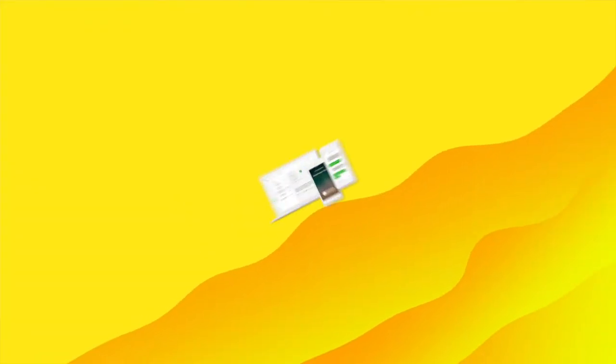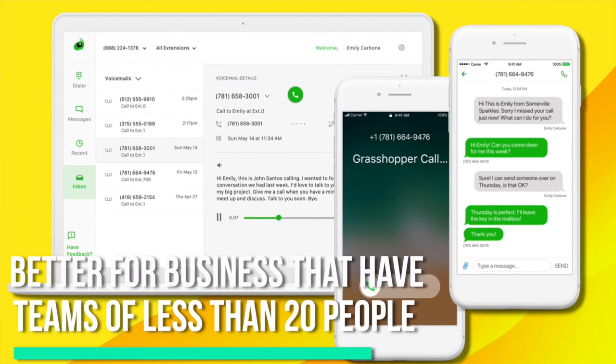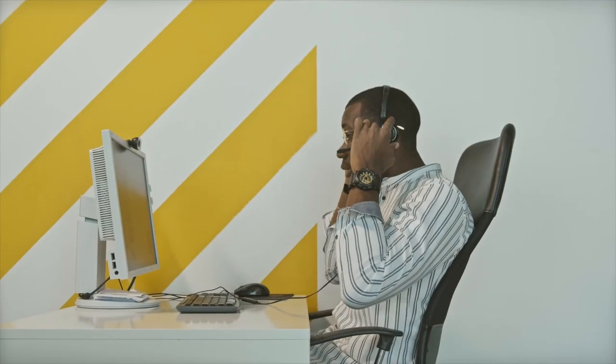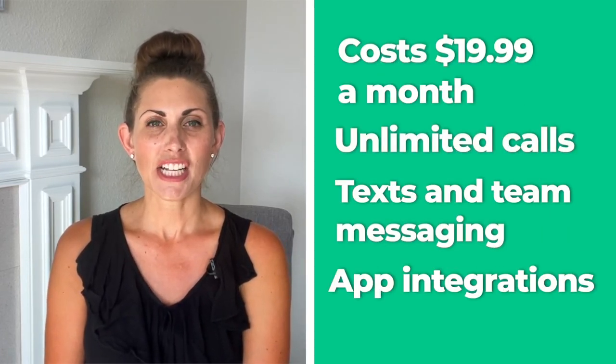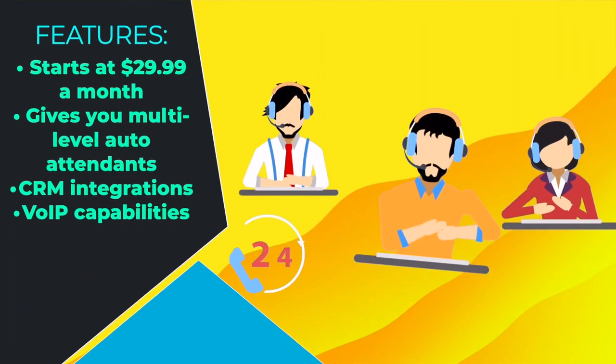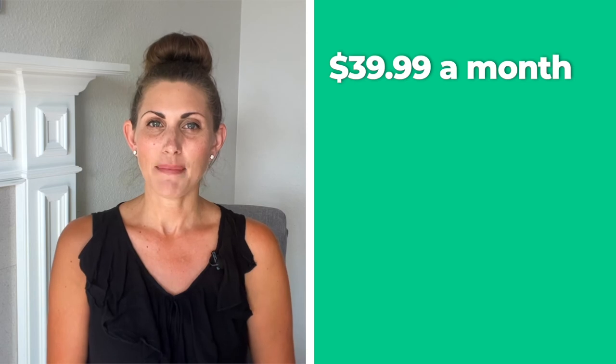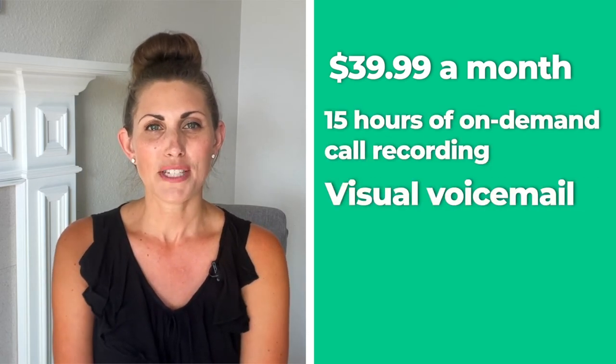Number 4: Grasshopper. Grasshopper is a great auto attendant option for businesses that have teams of less than 20 people. Its simplicity is unmatched, and its desktop app makes the whole process of setting up the system much more simple and convenient. You definitely won't need to call support or hire someone to set it up. The cheapest plan costs $19.99 a month and includes unlimited calls, text, team messaging, and app integrations. Grasshopper can also seamlessly integrate with up to 20 third-party apps. The premium plan at $29.99 a month gives you multi-level auto attendant, CRM integrations, and VoIP capabilities. The advanced plan at $39.99 a month gives you 15 hours of on-demand recording, visual voicemail, and group calls. These are all extremely useful features for small businesses, which is why Grasshopper is definitely a top contender for this list.